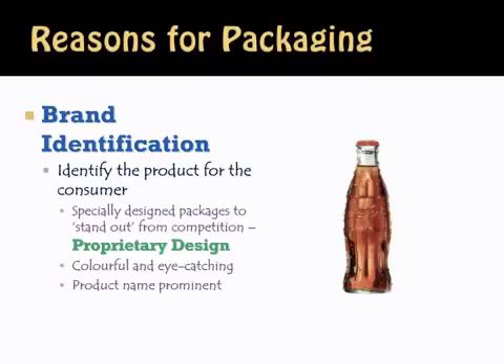The next reason for packaging is brand identification. Very effective branding will include packaging, and thus certain packaged products — even without a label — you can identify the brand. The Coca-Cola bottle, for instance, is a package that is very distinctive; you can identify it anywhere. It identifies the product for the consumer, it stands out from the competition, and when you are able to do this, you have a proprietary design that is protected — no other manufacturer can copy it.